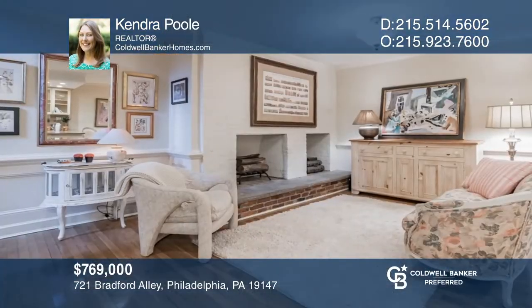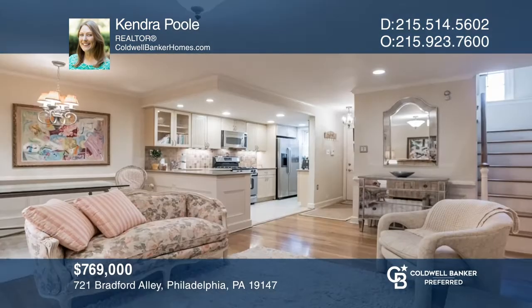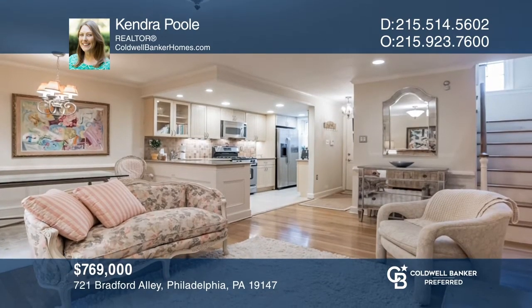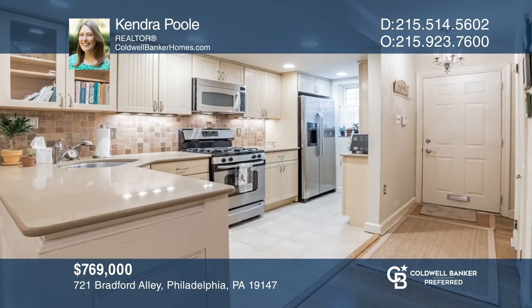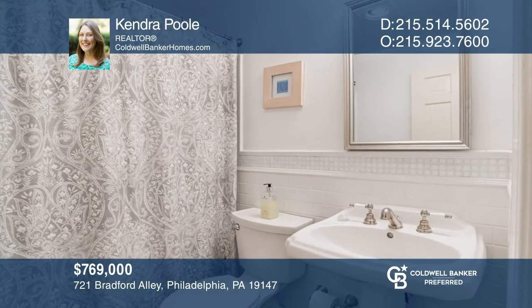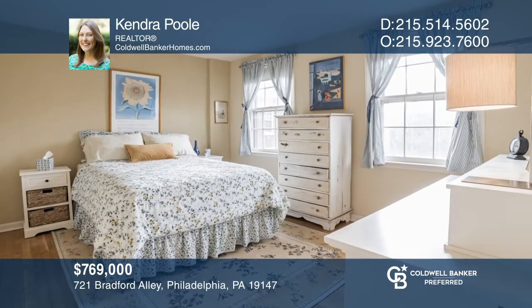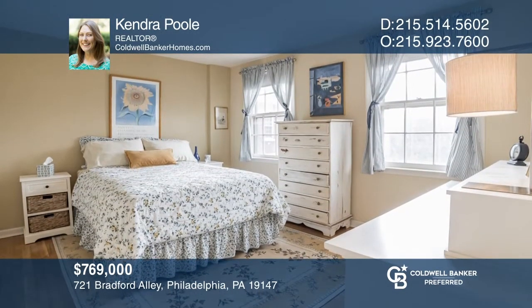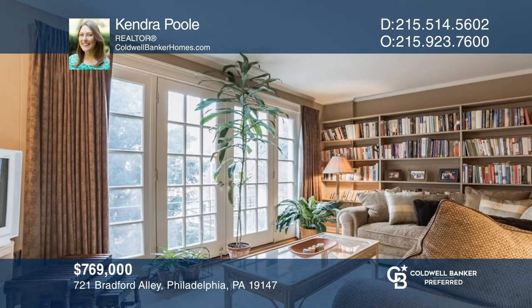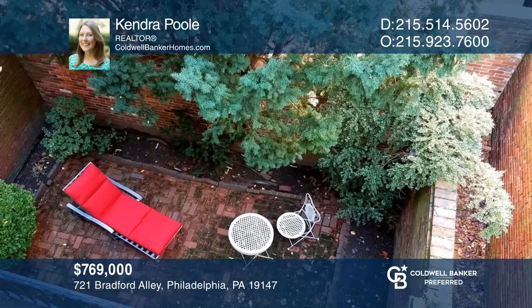This historical gem resides on a beautiful cobblestone alley bordering Washington Square West and Society Hill. Natural light pours in throughout this home that features 4 bedrooms, 2 full marble baths, and a beautiful upper-level den or fourth bedroom with fireplace. This home comes with original hardwood floors, a second fireplace in the living room, and a renovated kitchen. French doors in the dining room lead out to a lovely private garden patio. Make it yours by calling Kendra Poole.